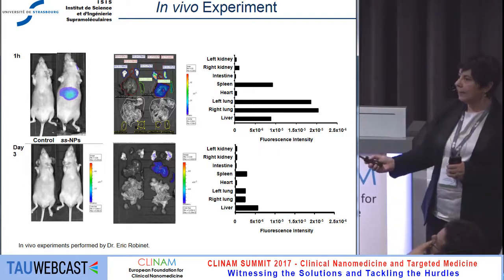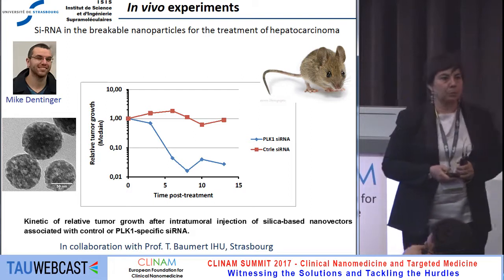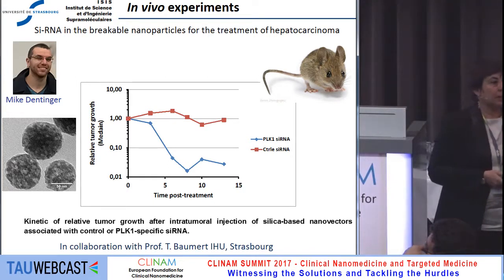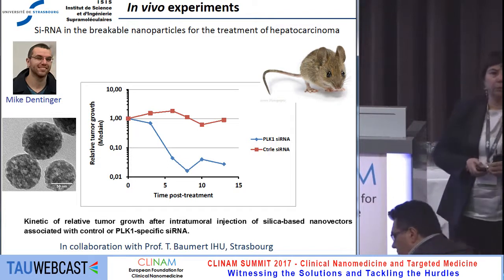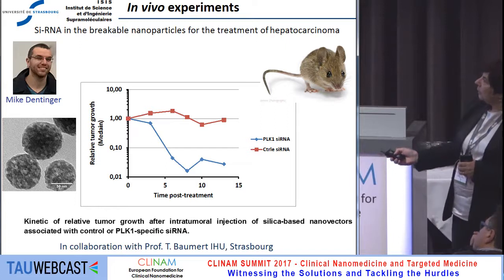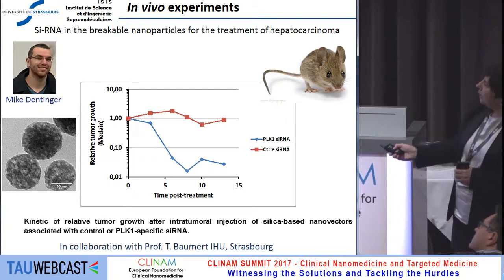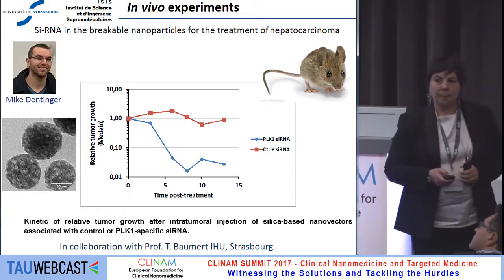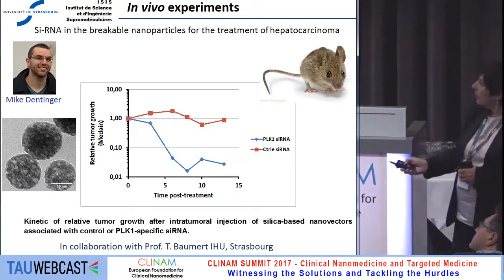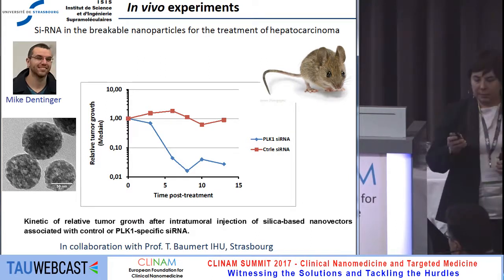Encouraged by these results, we modified our synthetic approach to make particles where the pores are extremely large, up to eight nanometers, and they can be positively charged, so that you can entrap molecules like siRNA. The amount of siRNA on this particle can be quite large, up to 400 micrograms per milligram of particle. We have started to look at the targeting of hepatocarcinoma using this type of particle after injection. These are very preliminary data comparing the effect of the particle with siRNA versus a control siRNA linked to a peptide, and you see a very strong decrease in tumor size already after 10 days of treatment. We are now monitoring these mice out to four months.